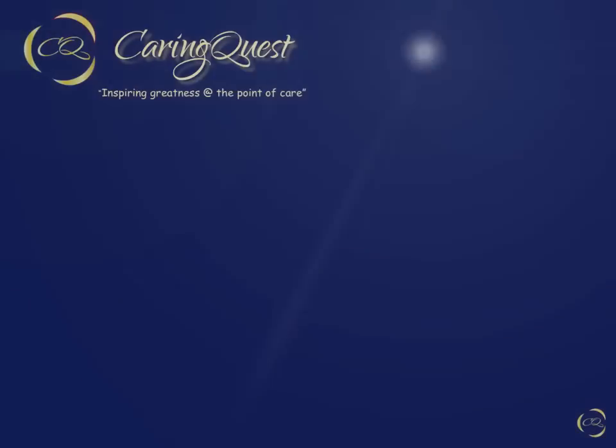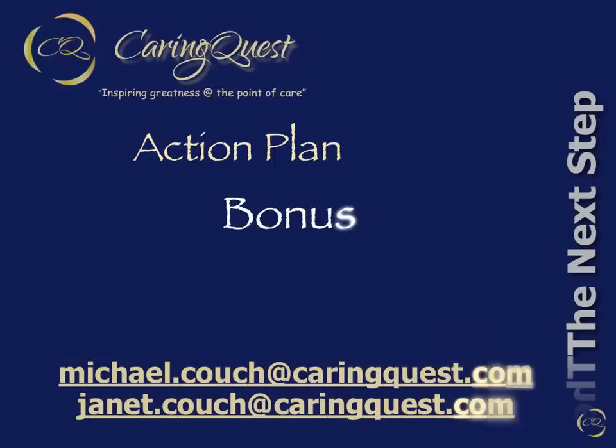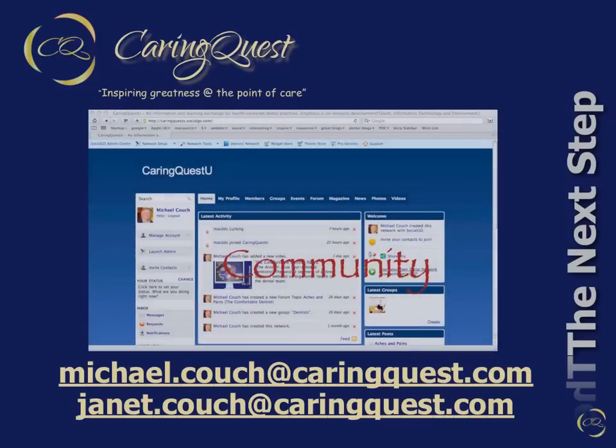In conclusion, where can you go from here? If you found this information helpful and want to stay connected, here is an action plan. Step 1: email us to get access to updated bonus information. Step 2: in that email, you can also request an invitation to an online membership in the CaringQuest U community.